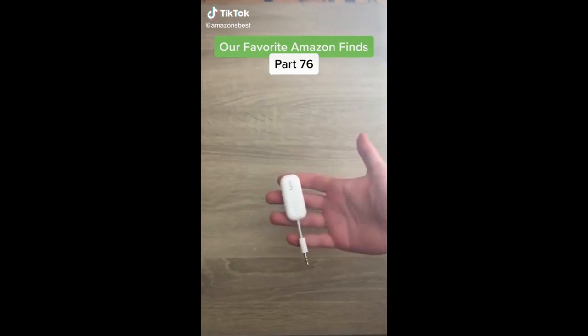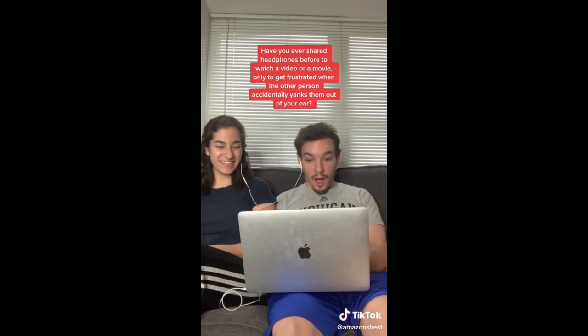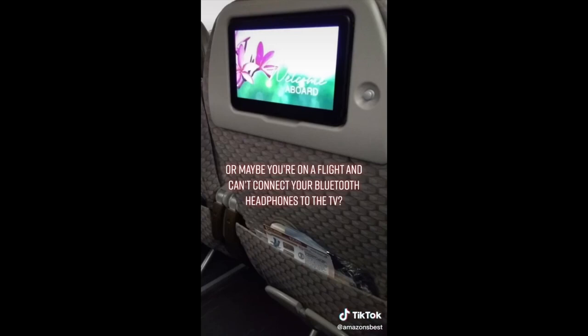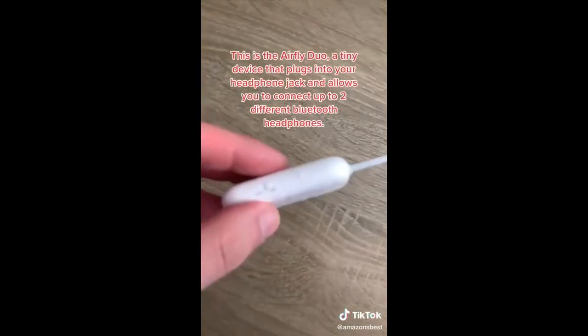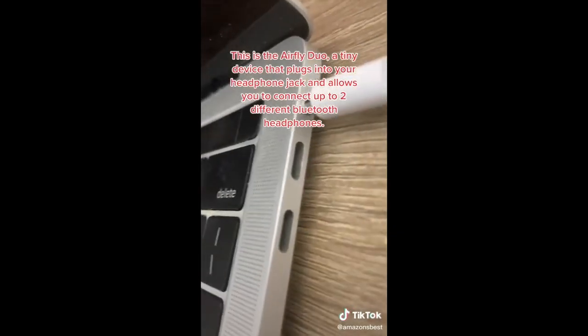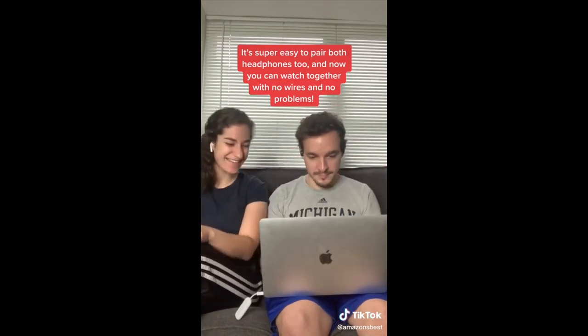Our favorite Amazon finds: have you ever shared headphones to watch a video or a movie only to get frustrated when the other person accidentally yanks them out of your ear? Or maybe you're on a flight and can't connect your Bluetooth headphones to the TV. We have the perfect solution — this is the AirFly Duo, a tiny device that plugs into your headphone jack and allows you to connect up to two different Bluetooth headphones. It's super easy to pair both headphones, and now you can watch together with no wires and no problems.